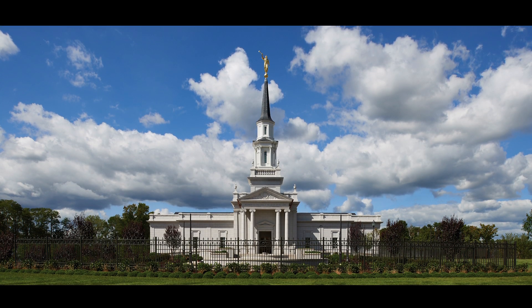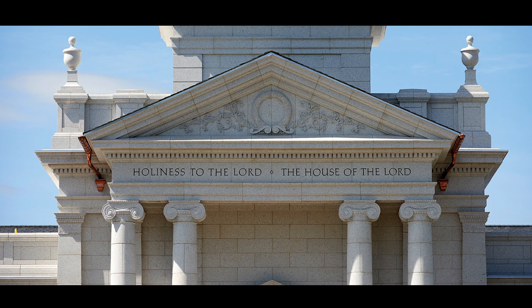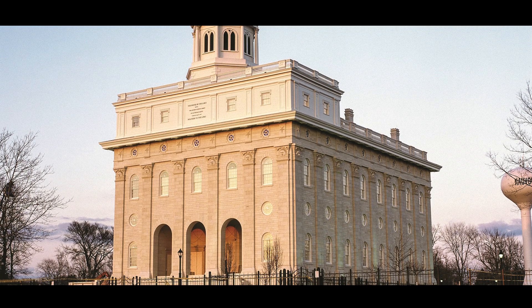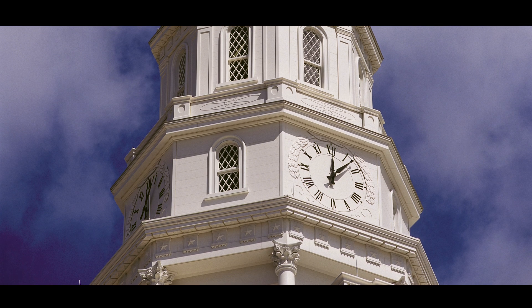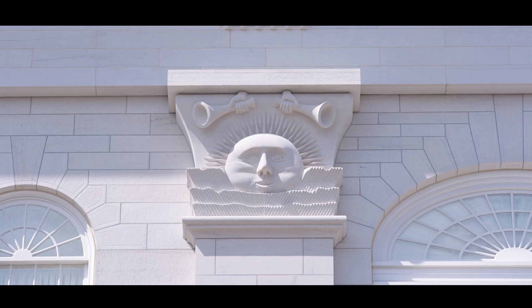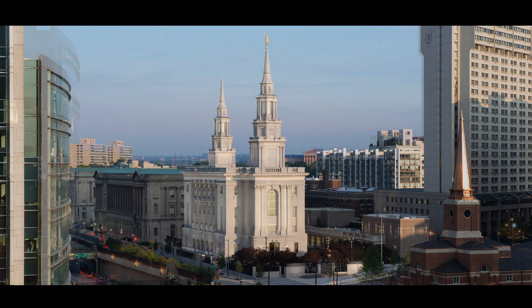One of our biggest clients as a firm is the Church of Jesus Christ of Latter-day Saints. Their temple projects really call for noble, beautiful buildings, so we often use stone. The church builds these temple buildings all over the world, and we are one of a group of architects here in Salt Lake City that do the architecture for these buildings in different materials sourced locally.